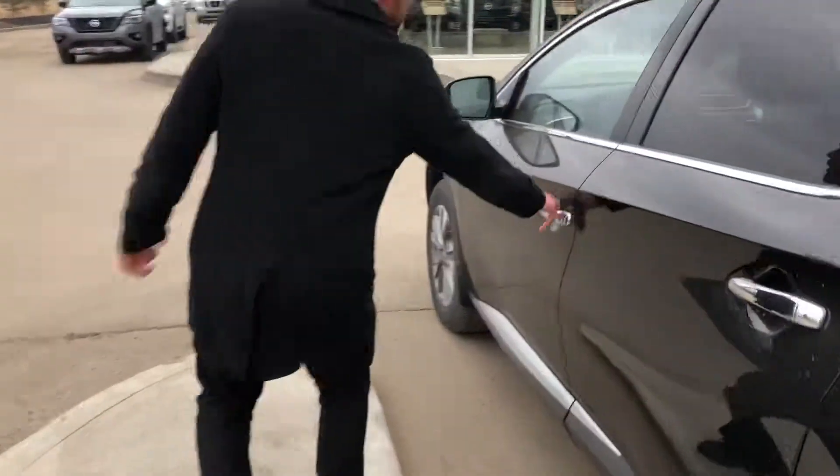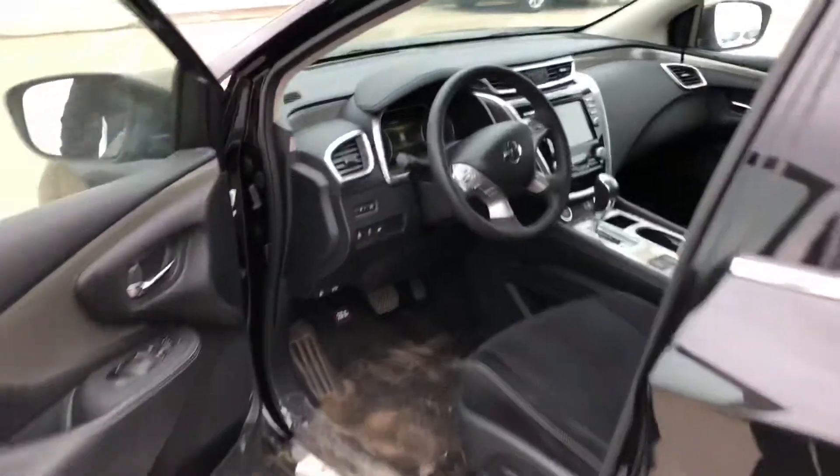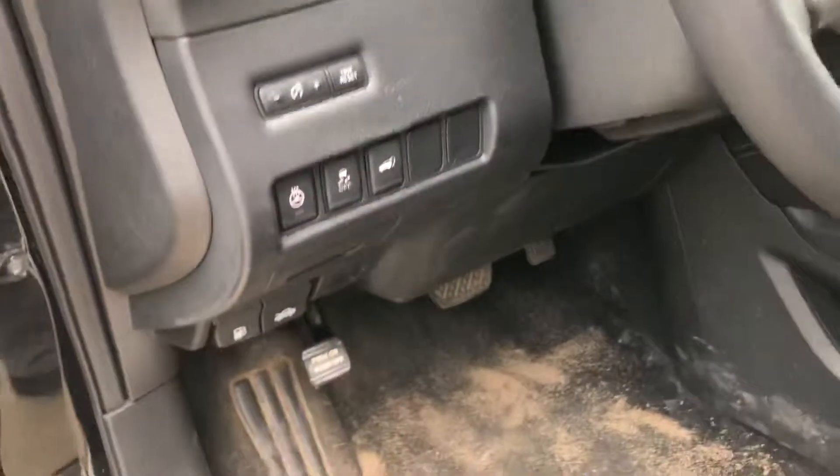Inside you are going to get, Rob, a heated steering wheel, heated seats, navigation as well which is really nice, and a digital speedometer too.